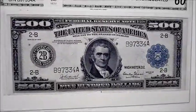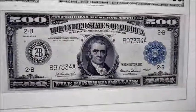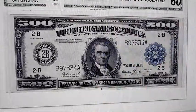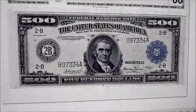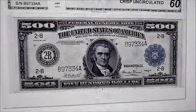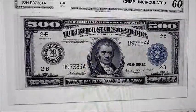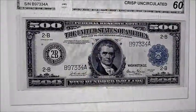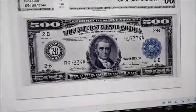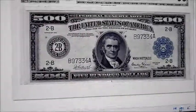Rare currency — United States banknotes, real money. Do you have something that looks like this? Series of 1918 $500 bill. It is larger, as all 1923 and before down to 1861 were larger by about 30% than the common banknotes we have today. So if you have anything like this, make sure you call Cashman's Currency.